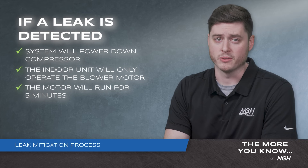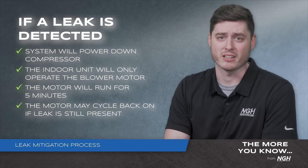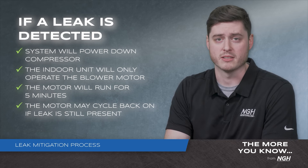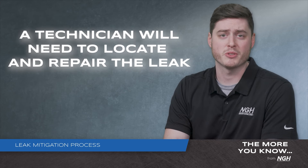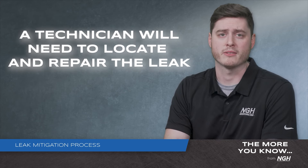It's important to note that the motor may cycle back on if the leak is still present after five minutes. The final step of the mitigation process is having a technician come to the home, locate, and repair the leak.